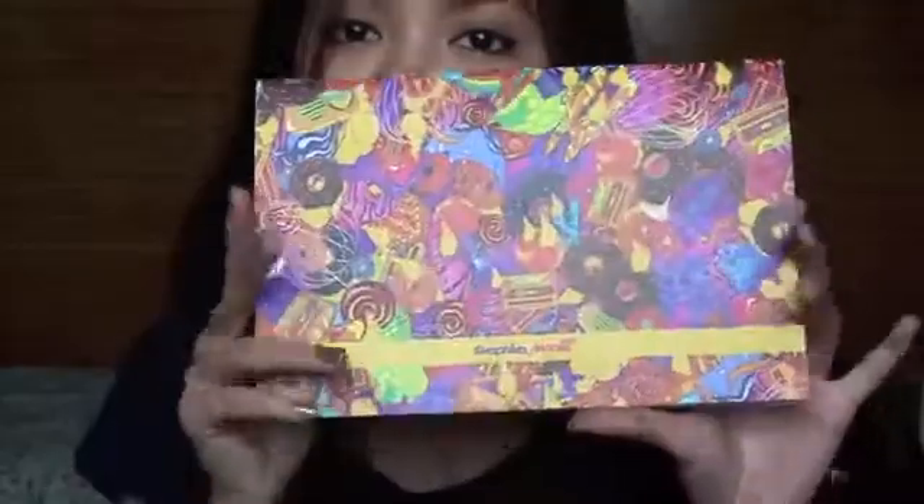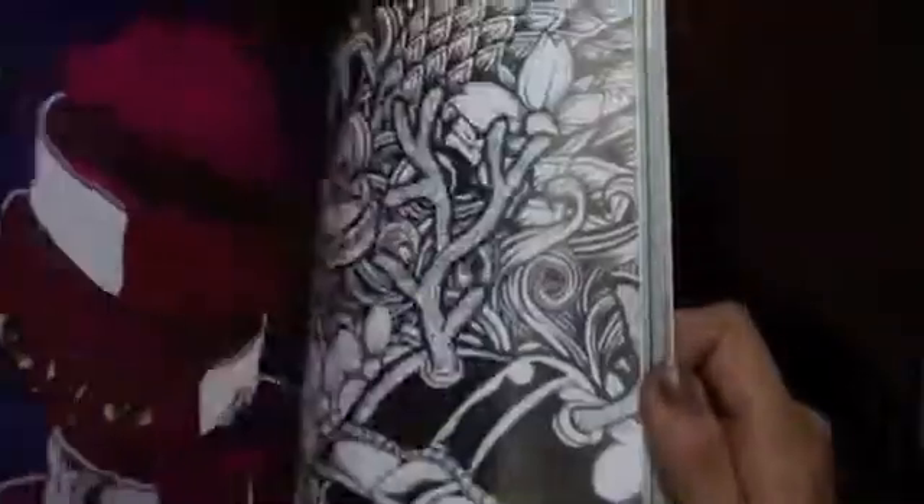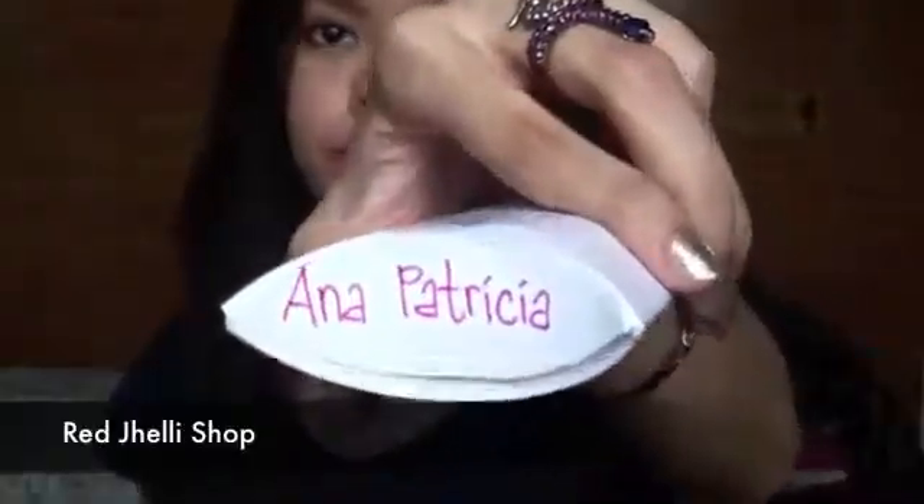Last but not the least, the Loyu. And then just a few weeks ago, I got these contact lenses from the Red Jelly Shop — kind of a brown color.